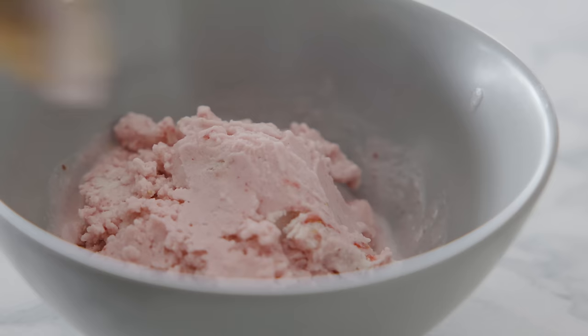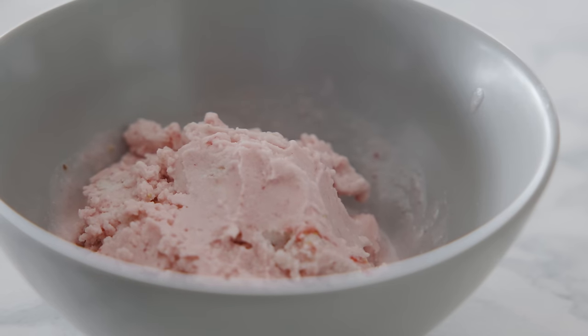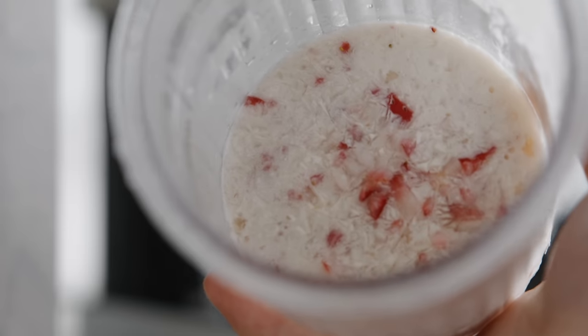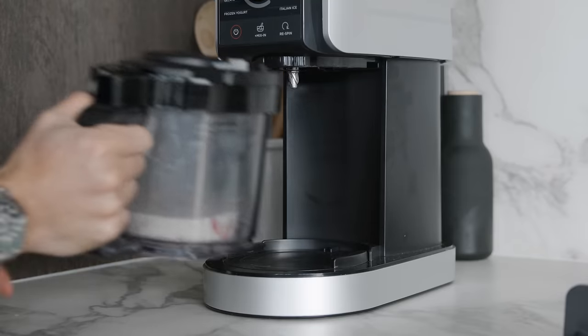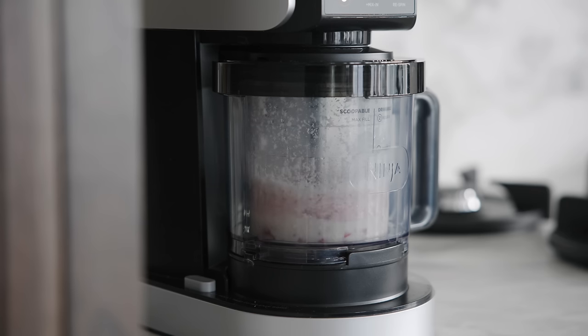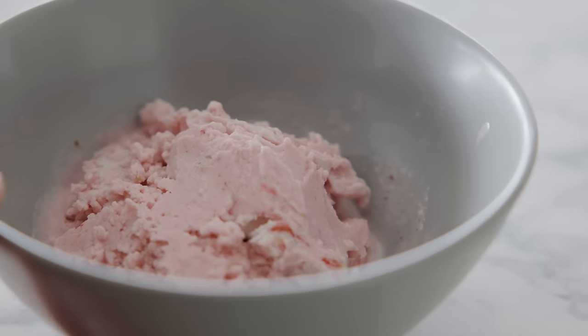Another product that's been trending lately is the Ninja Creami — I've seen so many TikToks and Reels of it, so we had to try it out. It allows you to make at-home ice cream that is healthy or unhealthy by mixing your own ingredients, and even make things like a slushie or McFlurry. I went with the Ninja Creami Deluxe, which has 11 modes compared to eight. The way it works: you put all your ingredients in — whether almond milk, coconut milk, cream, or whatever you want — freeze it for a day, then take it out and mix it into ice cream, sorbet, slushie, or pretty much anything on the list.